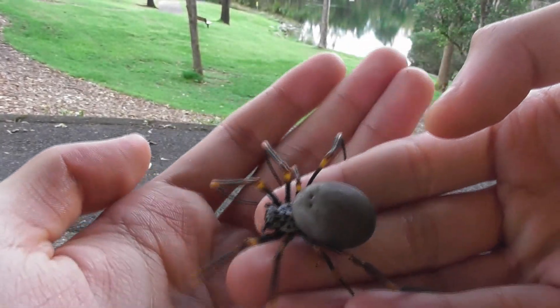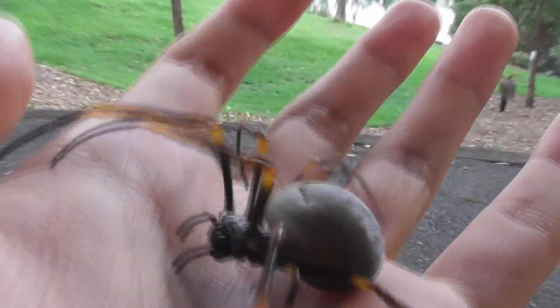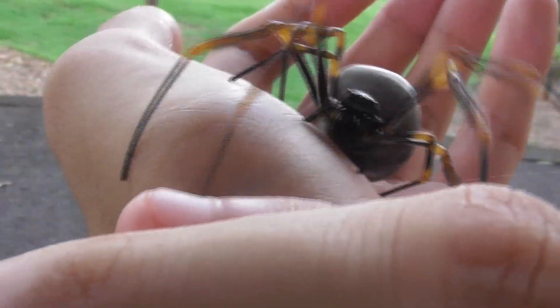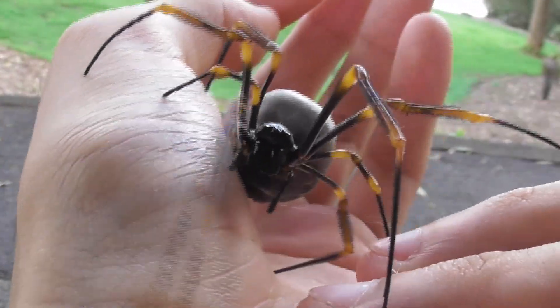Come on, move around a bit. That's it. That's a good girl. Don't be shy. I kind of want to move somewhere where there's better lighting.